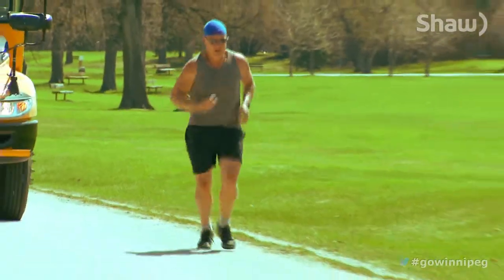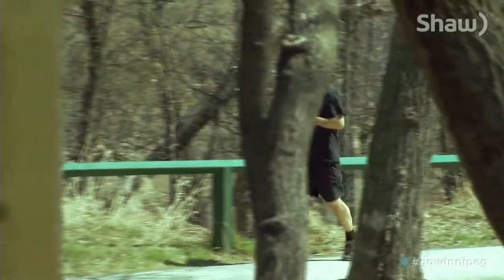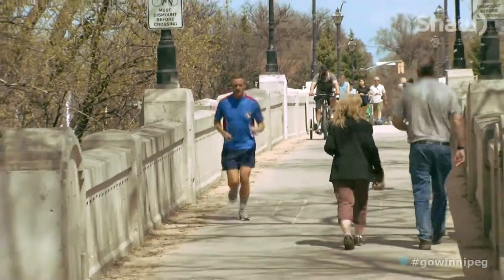When it comes to sport, running is one of the simplest to outfit, as long as you know what to look for.